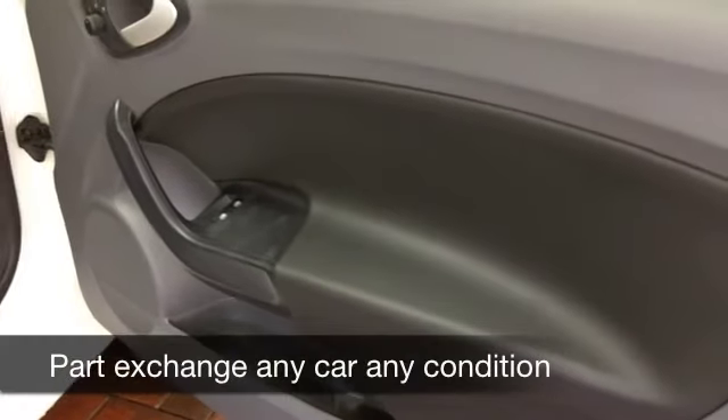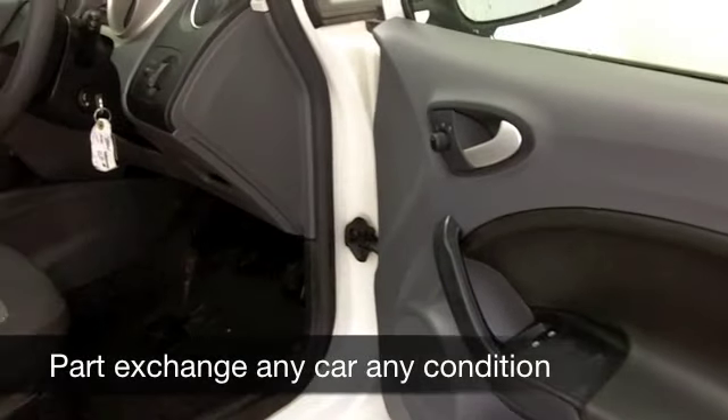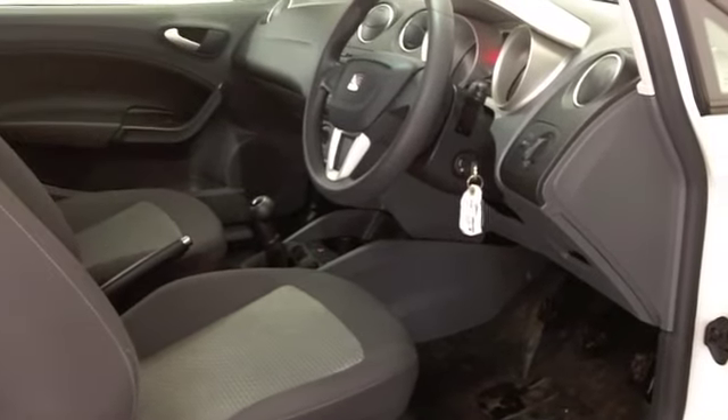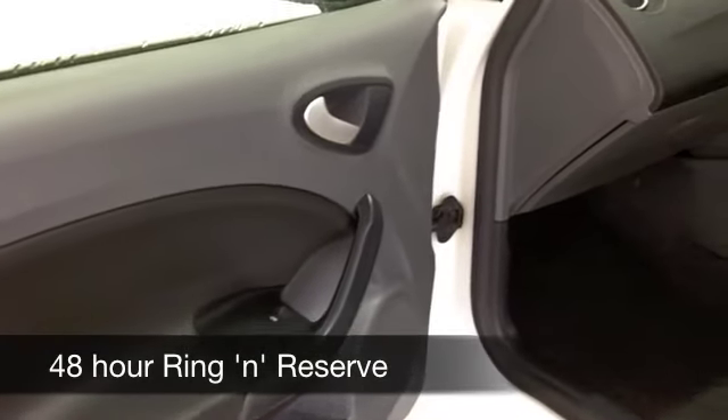This one from 2009 has covered about 19,000 miles, so really that's hardly anything for its year. You get a very comfortable cabin with cloth seats, aircon, power-assisted steering, and a CD player — all the right things are there. On the move you're going to get about 45 to 55 miles to the gallon.